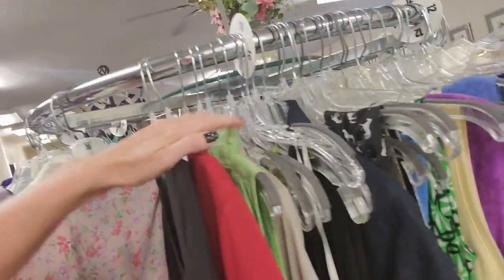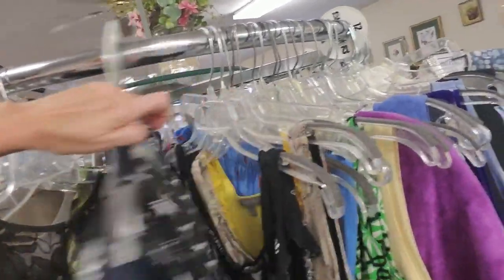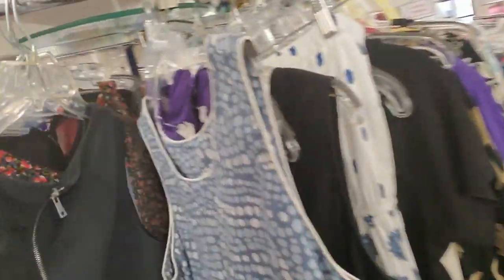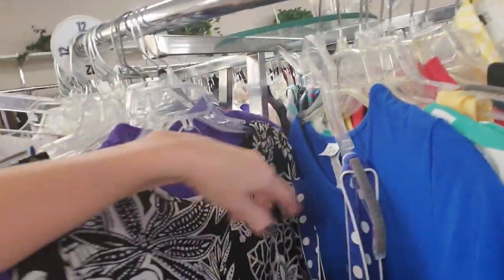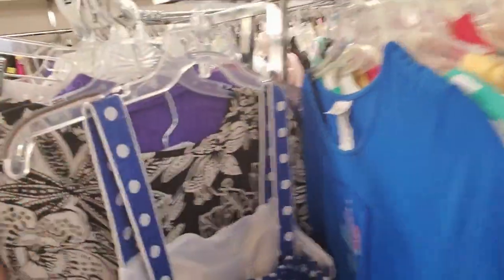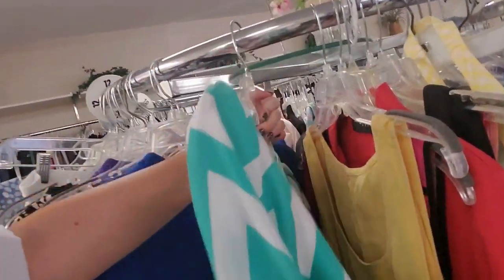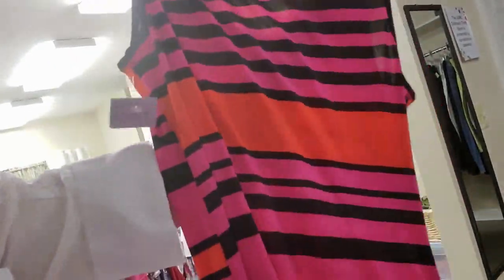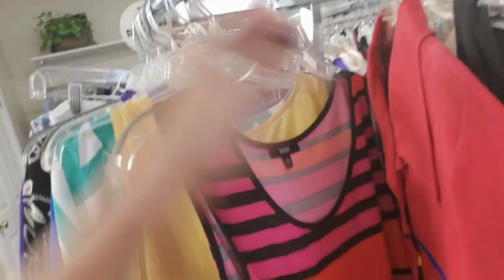I have no trouble finding things I like — that's for sure. Oh, wow. Look at that — puffy sleeves and everything. Oh, now that is cute. Oh, I do like that. That's adorable. It is $4. I like that — it looks very comfortable.